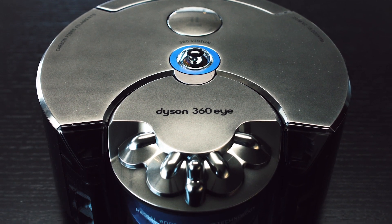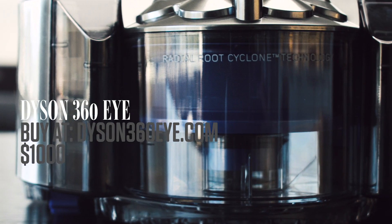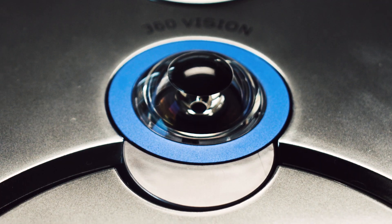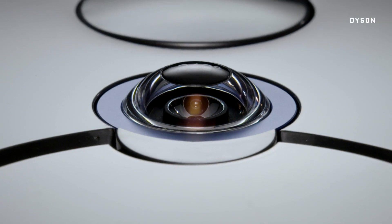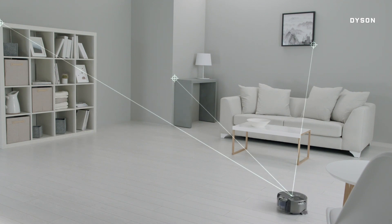Good thing Dyson just came out with a new robo-vacuum. It's called the 360i. That R2-D2-looking thing on top is a 360-degree camera. It maps your house to plan its route, hence the name 360i.